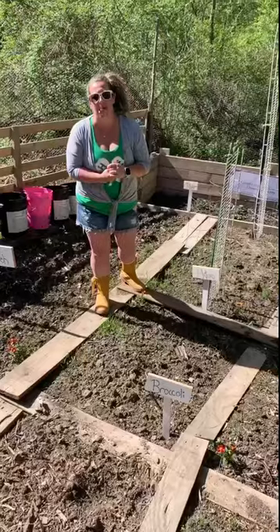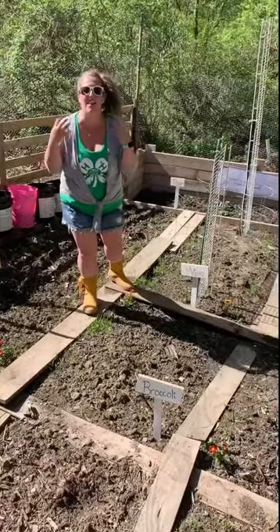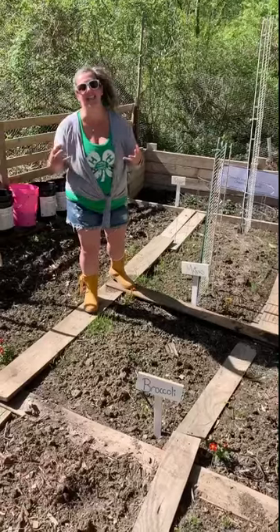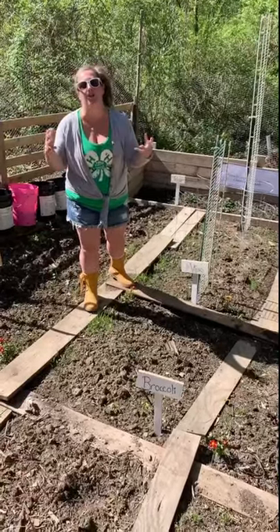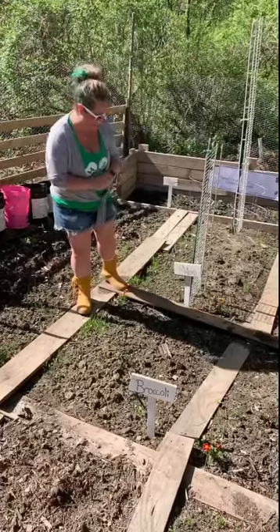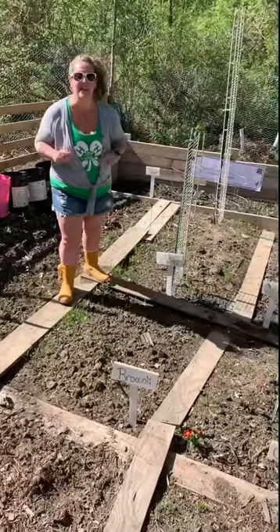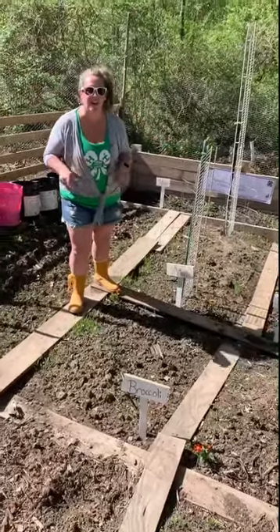We started our seeds back in March, and now the fruits of our labor of tending to the seeds and caring for them and watching them grow — it's time to put it all to fruition. So we'll talk about that next week. This week, we're talking tomatoes.